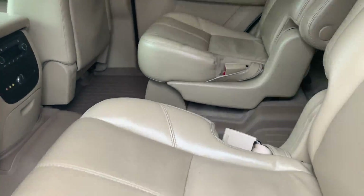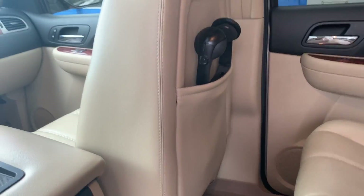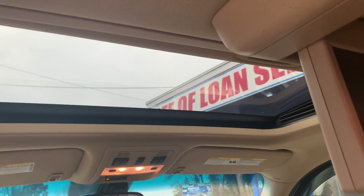Tan leather interior, headphones for the Panasonic DVD player, captain seats in the middle, and a power sunroof.